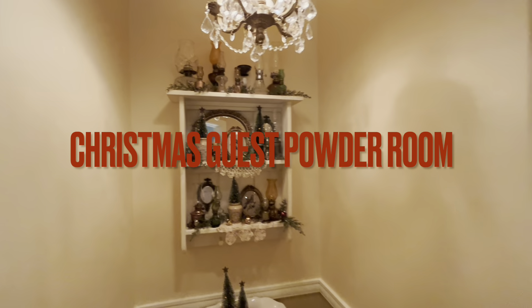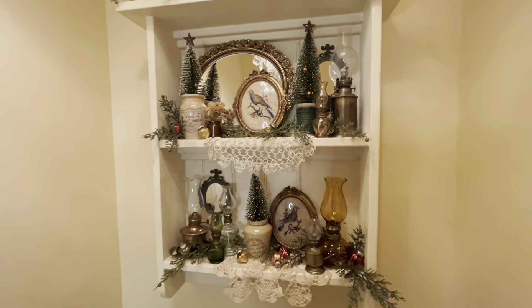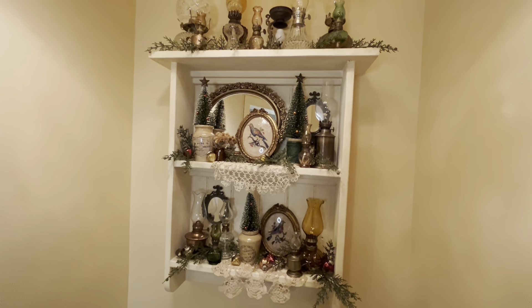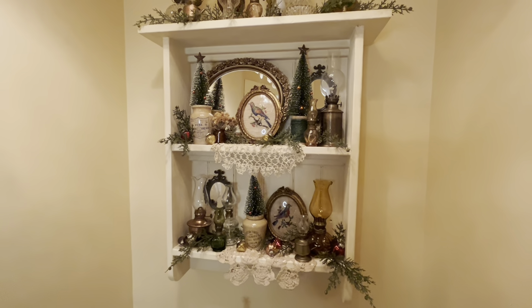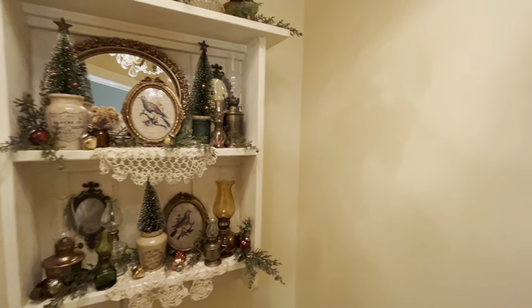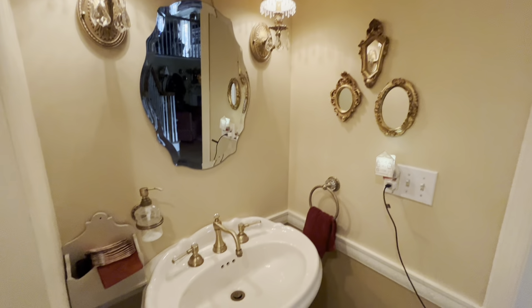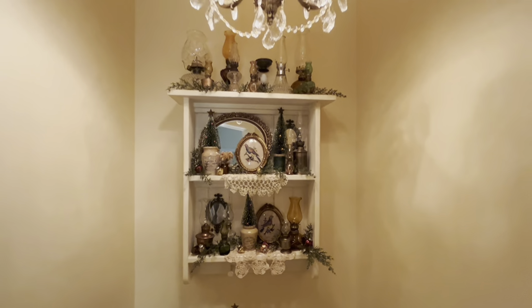Hello everybody, just going to give you a quick little tour of my half bath decorated for Christmas. I'm just doing a touch of Christmas so I'm not going absolutely insane in here. It's a very tiny bathroom — just a little mirror, a little pedestal sink, and I don't really have much on the walls. I just felt like I wanted to make this more of the focal point.